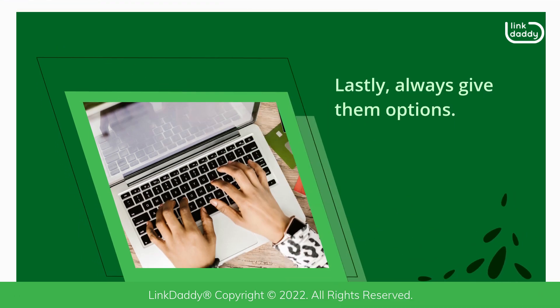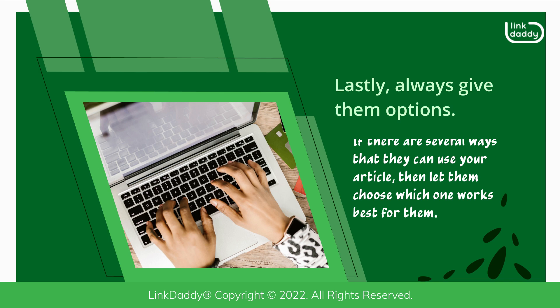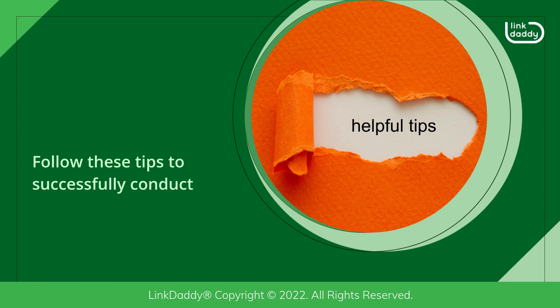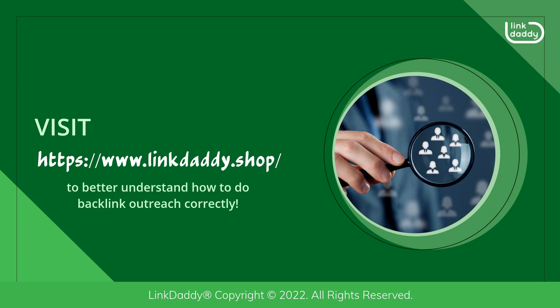Lastly, always give them options. If there are several ways that they can use your article, then let them choose which one works best for them. Follow these tips to successfully conduct backlink outreach.